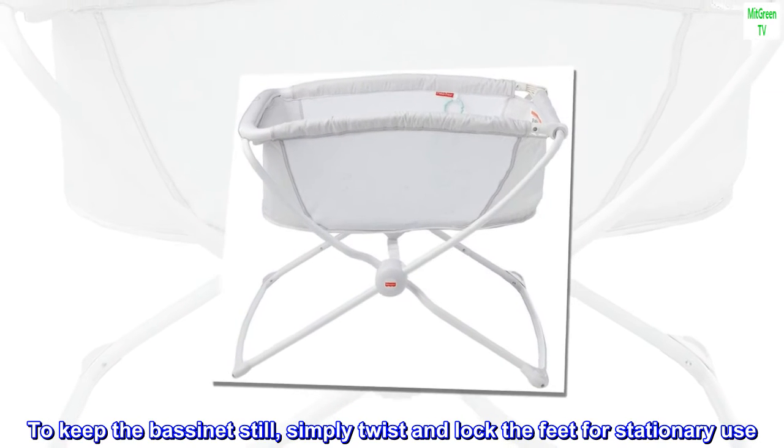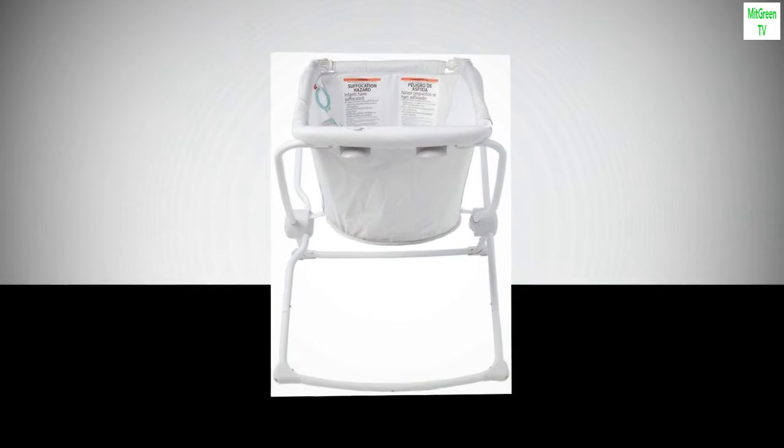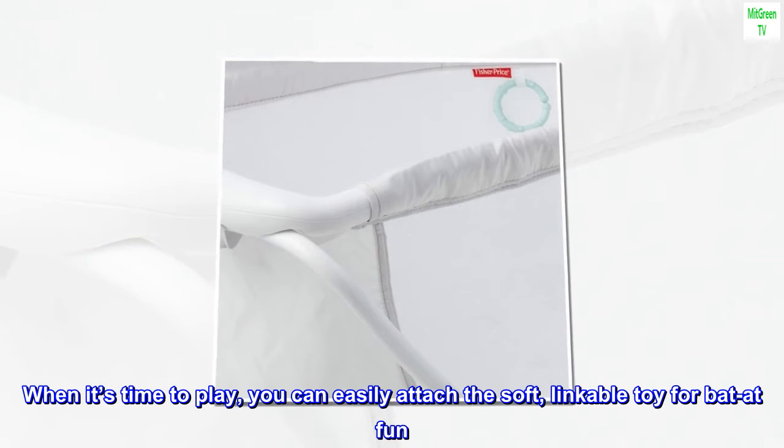To keep the bassinet still, simply twist and lock the feet for stationary use. When it's time to play, you can easily attach the soft, linkable toy for bat-at fun.